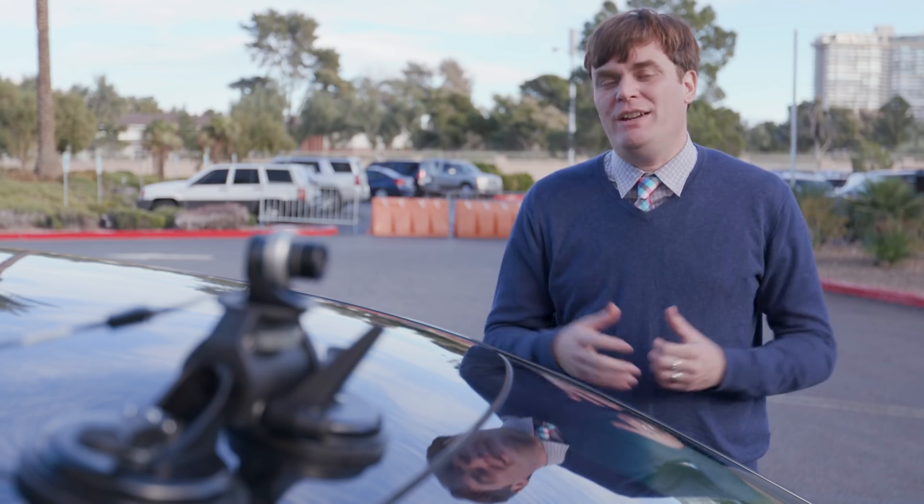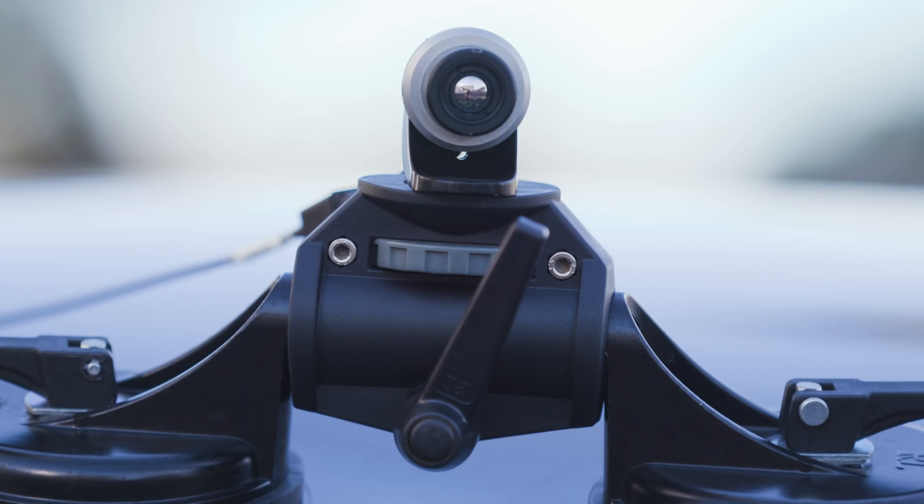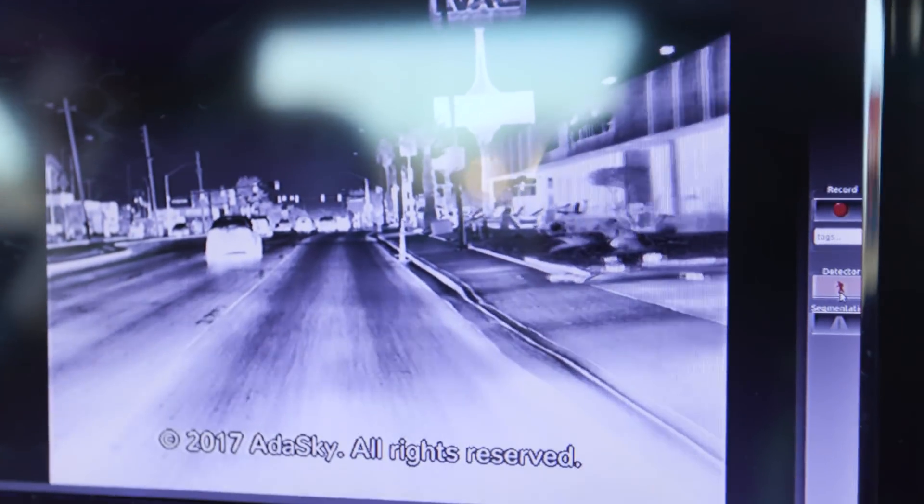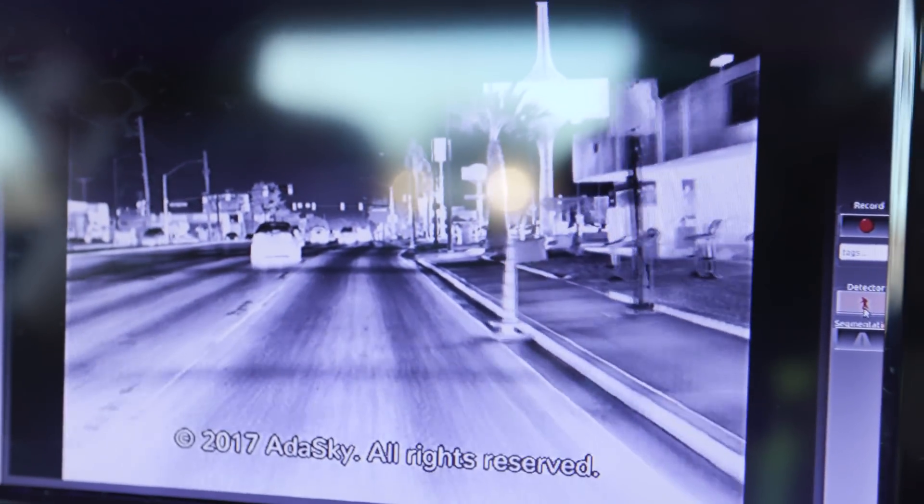With thermal imaging, you're just looking for heat signatures. We're in the vehicle on our demo, and as you can see from the screen, everything that's white is hot, and everything that's dark is cool.